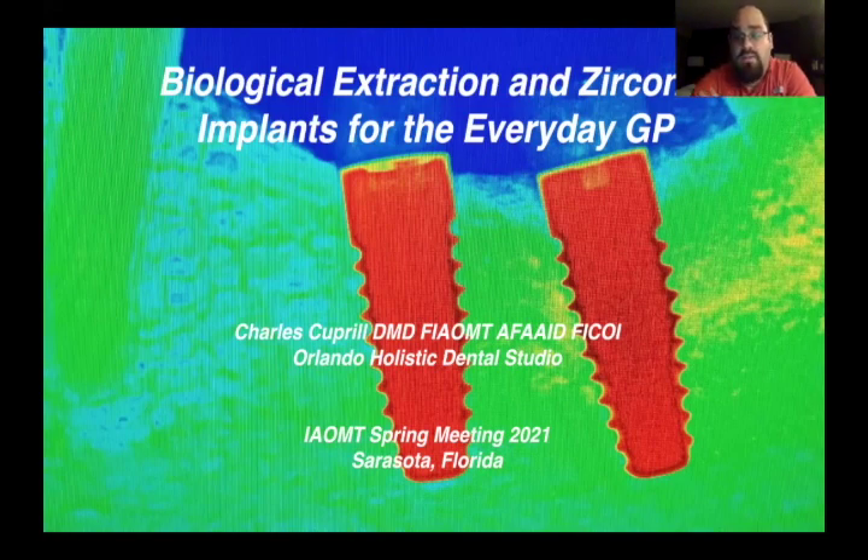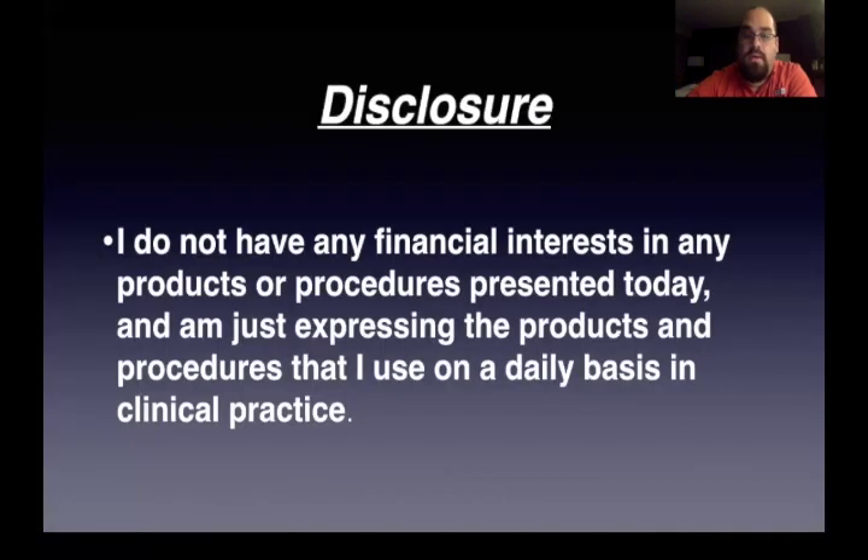I do this every day in my practice, pretty much. We follow very strict protocols, but aside from that, it's pretty straightforward. You have to have some training, but it's right in the wheelhouse of any GP to be able to do. I practice in Orlando, Florida. Full disclosure, I do not have any financial interests in any of the products or procedures presented today.